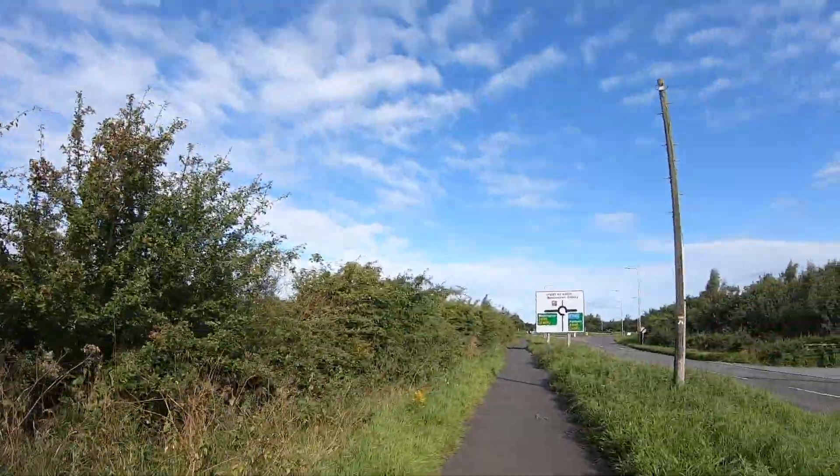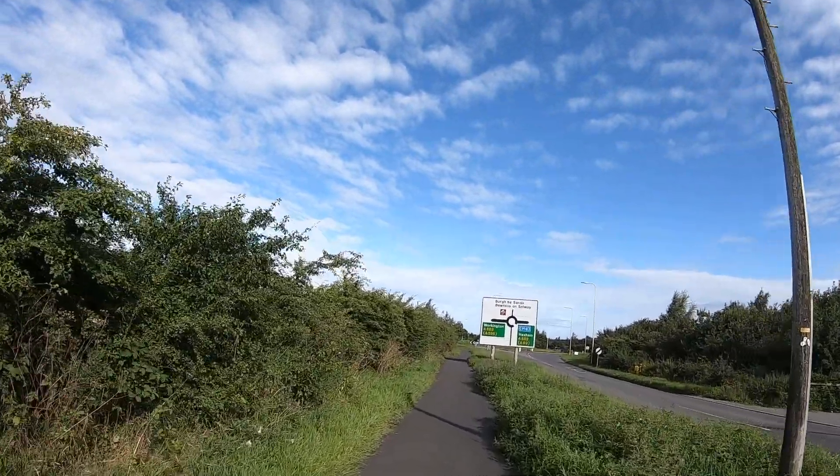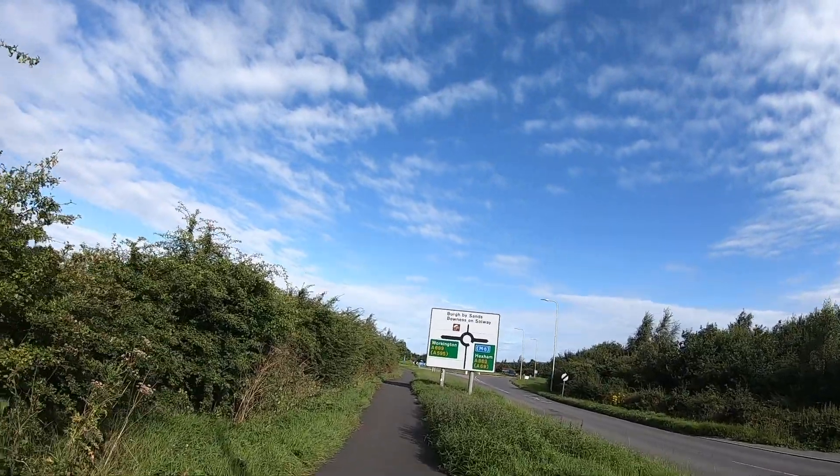We're walking now towards the Hadrian's Wall way for our accommodation. And that sign there shows where we're going — Burgh by Sands, Bowness on Solway. That is the end of the wall and the end of today's walk, and the end of the whole week's walk actually.